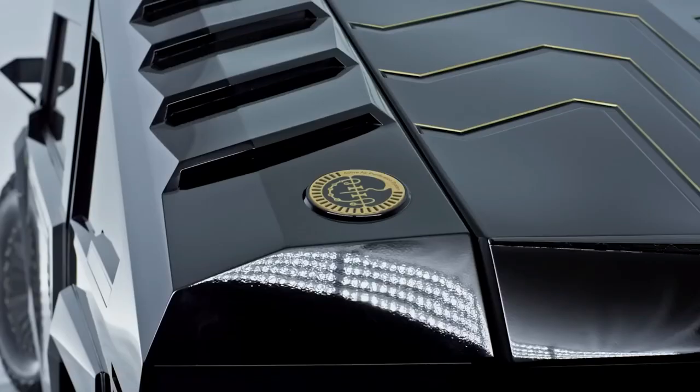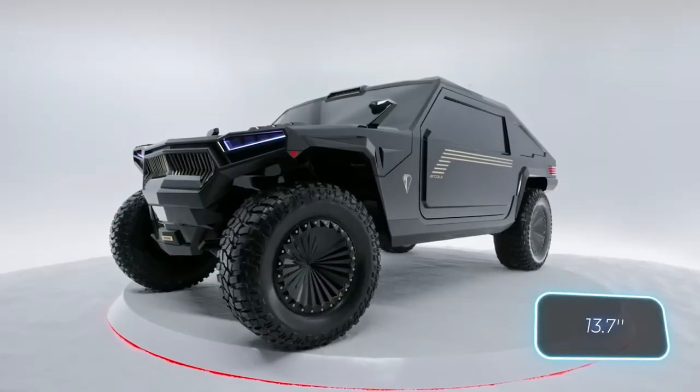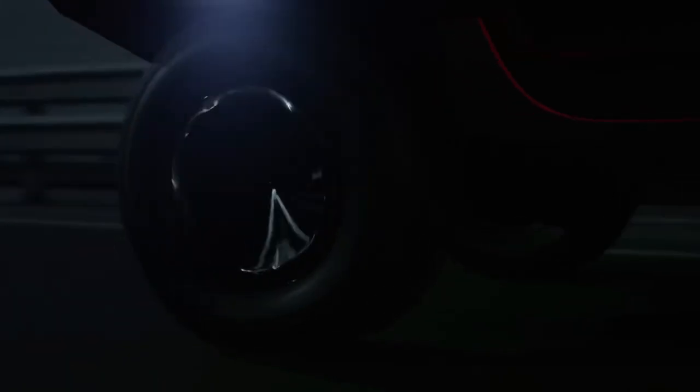With all this luxury and power, the RAMS mobile comes with a price tag of around $1.5 million. But for those who want the most stunning off-roader in the world, it's worth every penny. If you're ready to experience the ride of a lifetime, look no further than the Belarusian RAMS mobile.